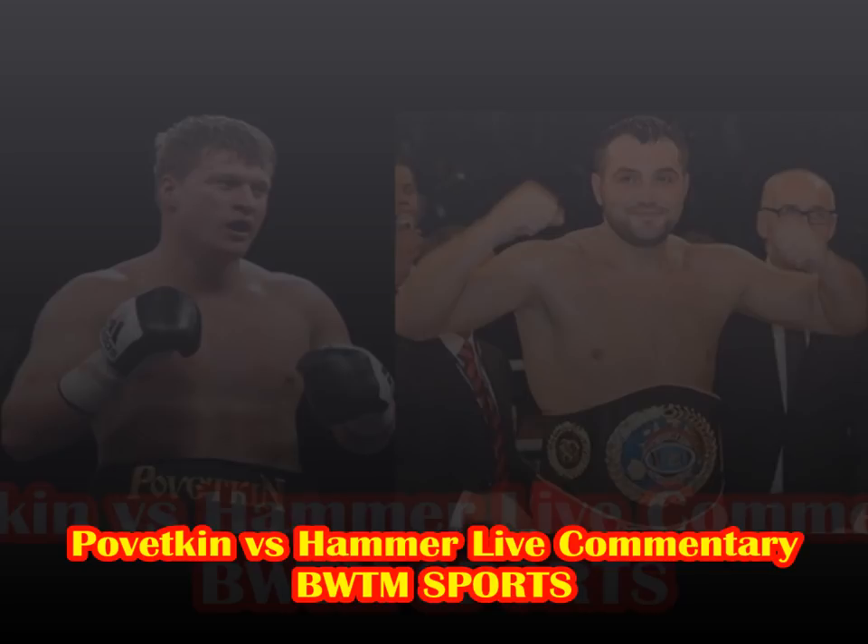Pivetkin is very left-hook happy. Hammer tries to throw some punches but they're telegraphed shots — Pivetkin's able to slip under or to the sides so he's not feeling the full weight. Right hand over the top from Pivetkin, then to the body. Pivetkin doing good body work — working body and head. You can't keep taking shots to both body and head. At some point Hammer's going to get dropped by the body work.